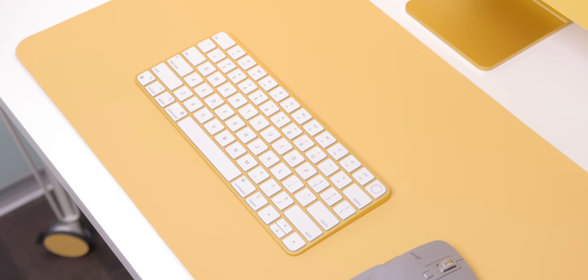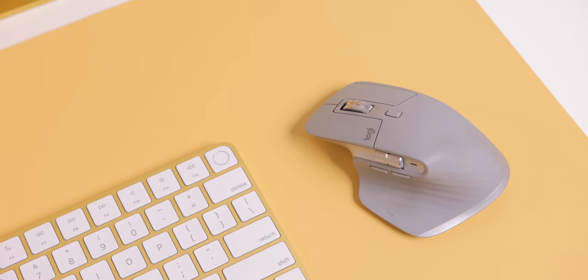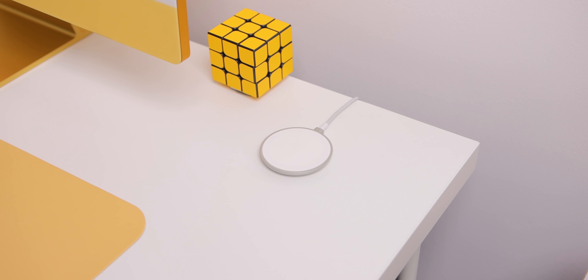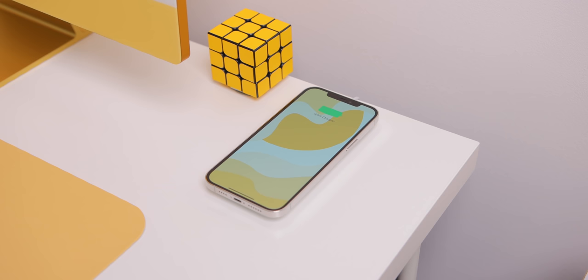I stuck with the Apple Magic Keyboard for this setup because it's actually pretty good, and the Touch ID is very efficient and convenient for quickly unlocking the computer. But I switched out the Magic Mouse for a silver MX Master 3 because it's just the best mouse of all time, and I love this colorway.